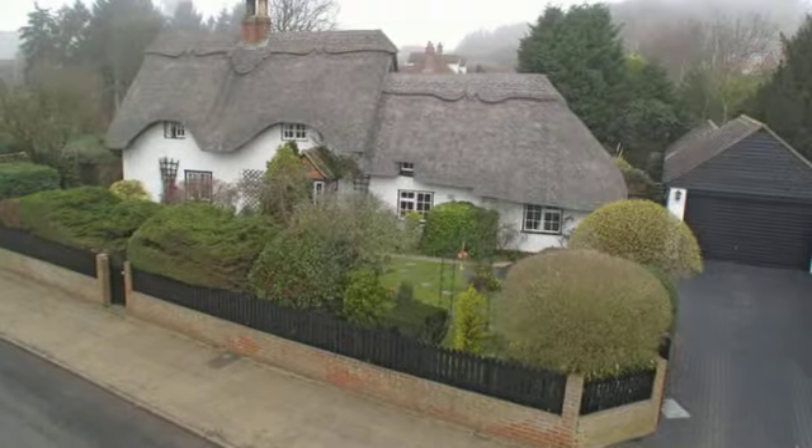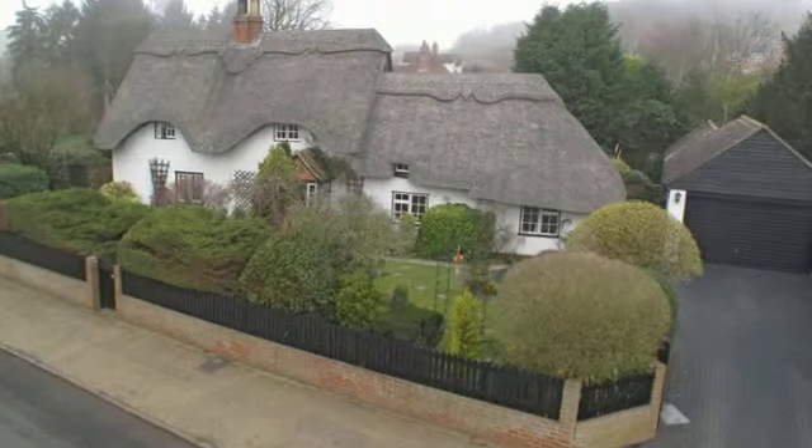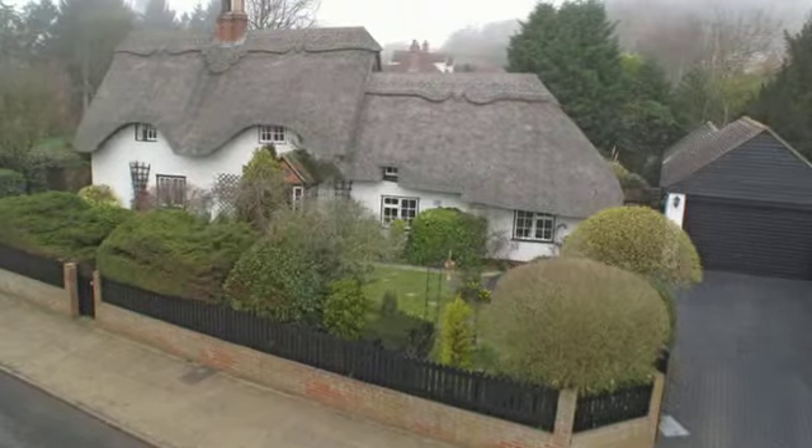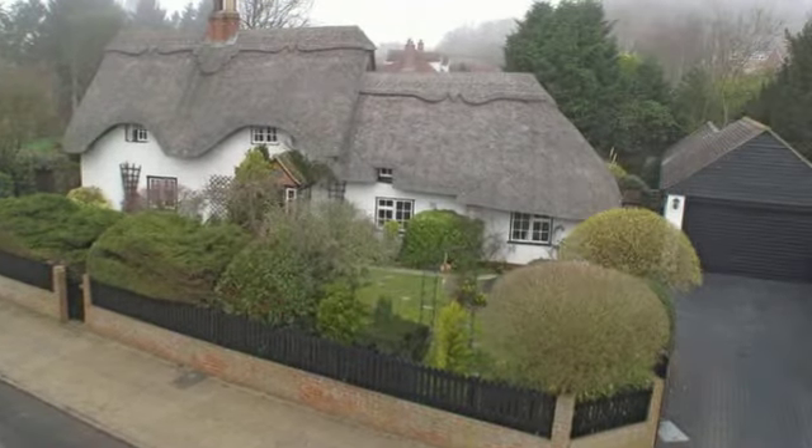This 16th century detached cottage is set back from the high street, within delightful well-screened private gardens close to the heart of this sought-after village.